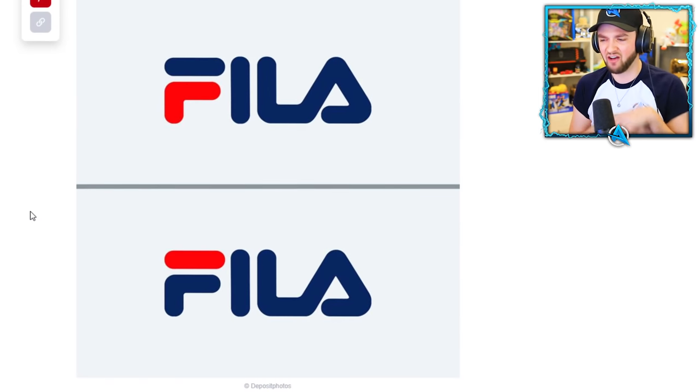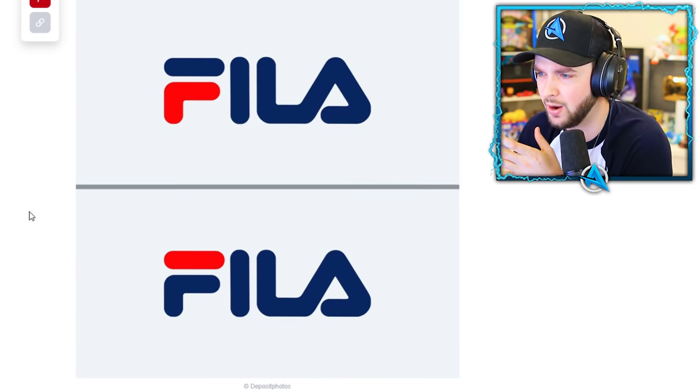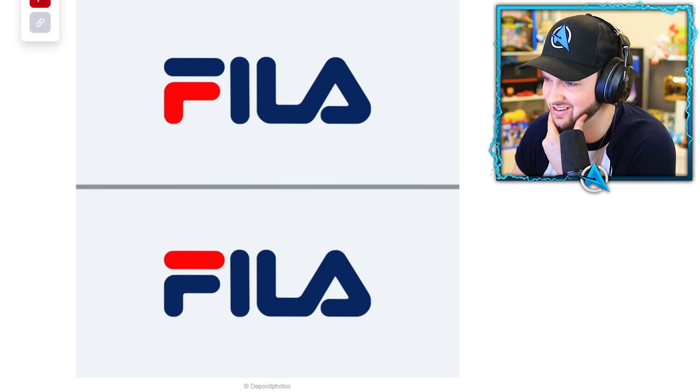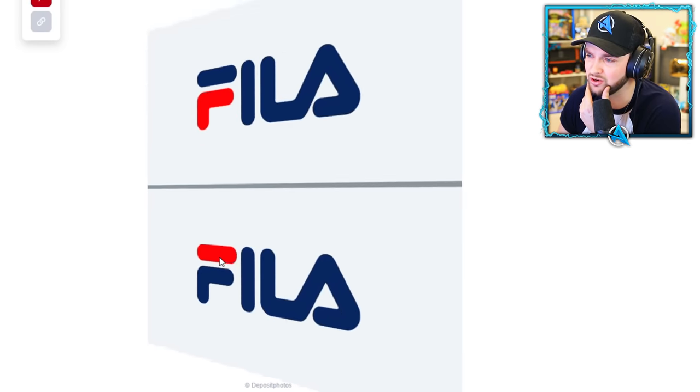Next up — Fila! This is a sports brand, obviously blown up recently. Another tough one, guys — this is not easy. I was going to go with this one but looking at it now, it's got to be bottom, surely.